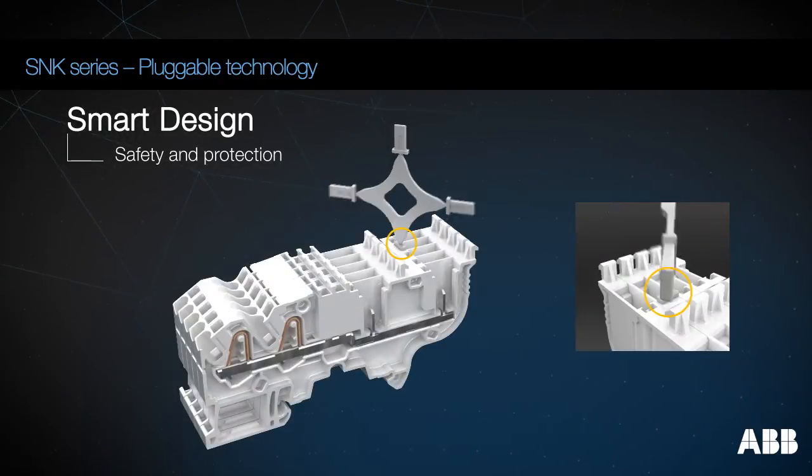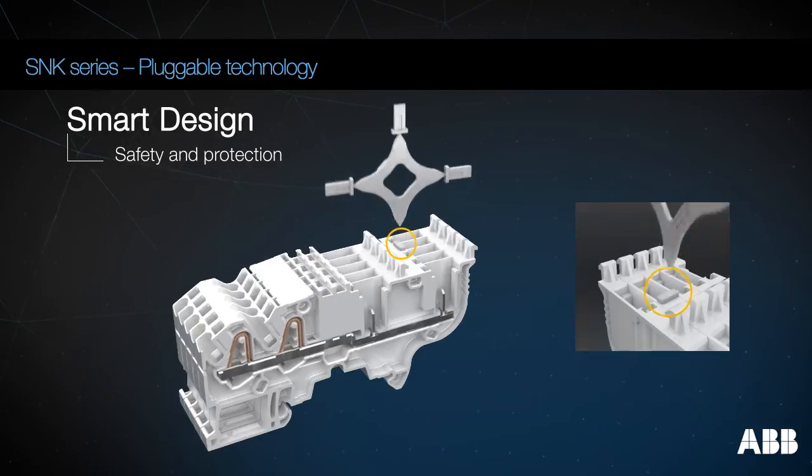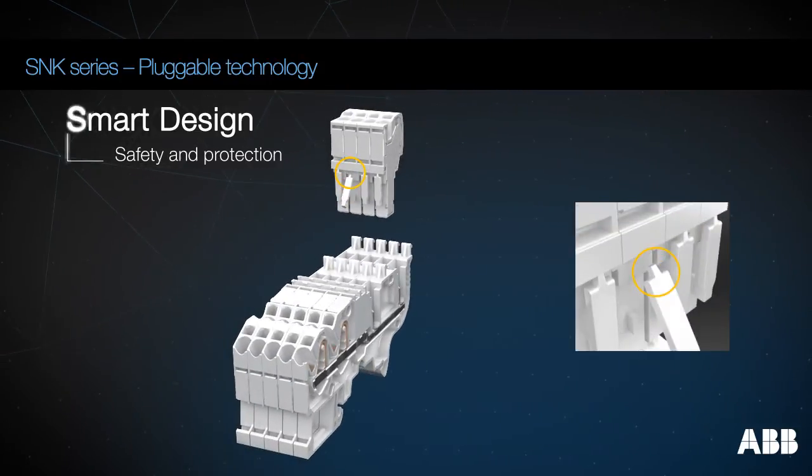Prevent a group of plugs from being inserted into the wrong circuits by putting a coding peg in one terminal block, and cutting the pin on the plug just opposite.